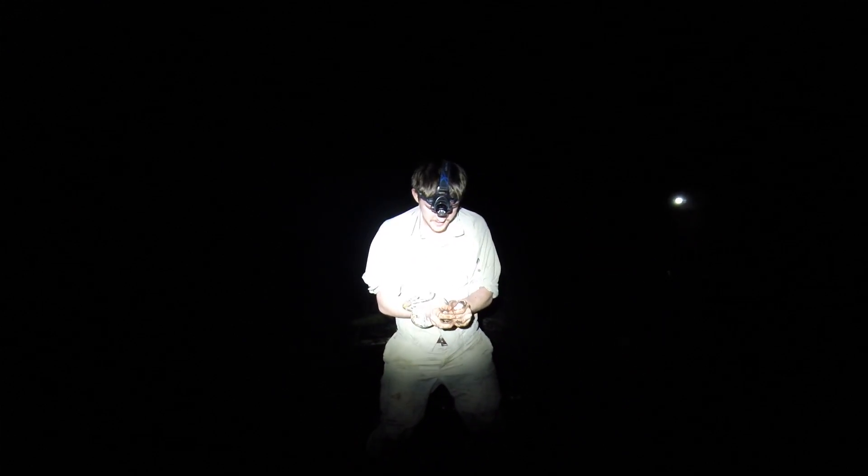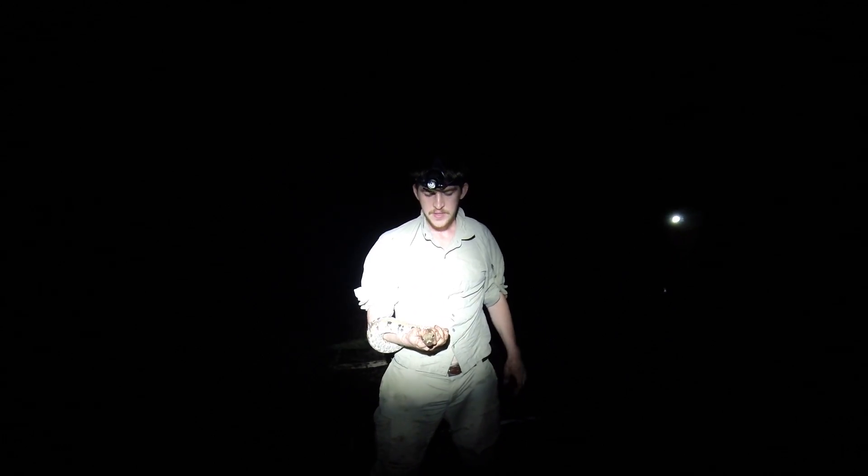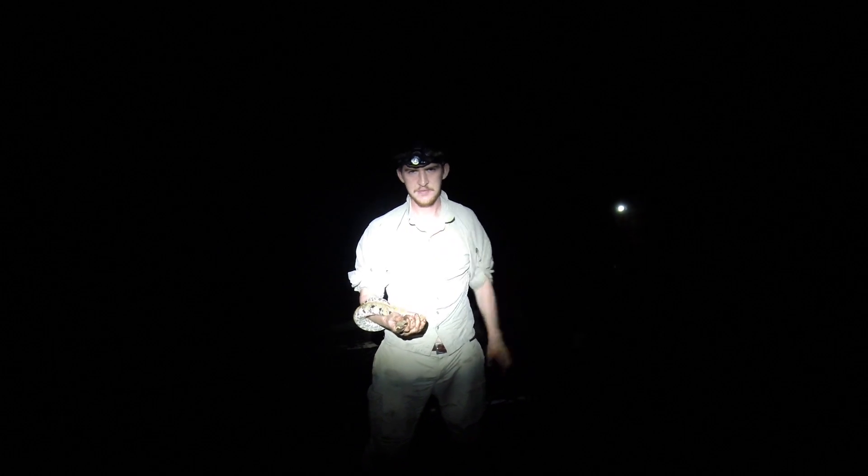This is a small python. I've come across two other ones like it here in the oil palm. It's a species that's common in Southeast Asia, and each of the major islands in this region has it.